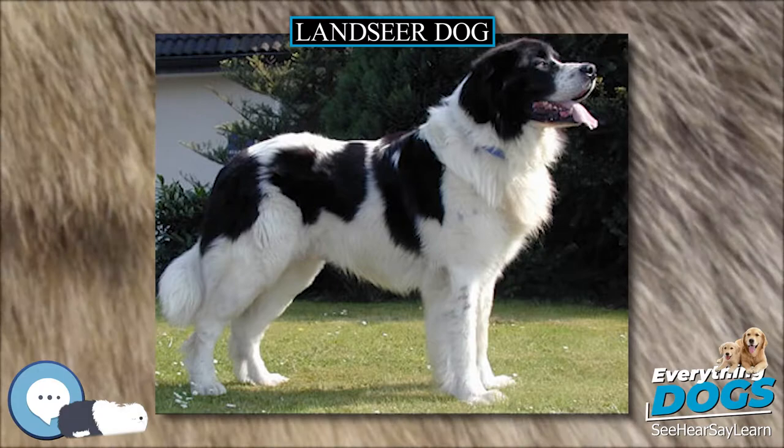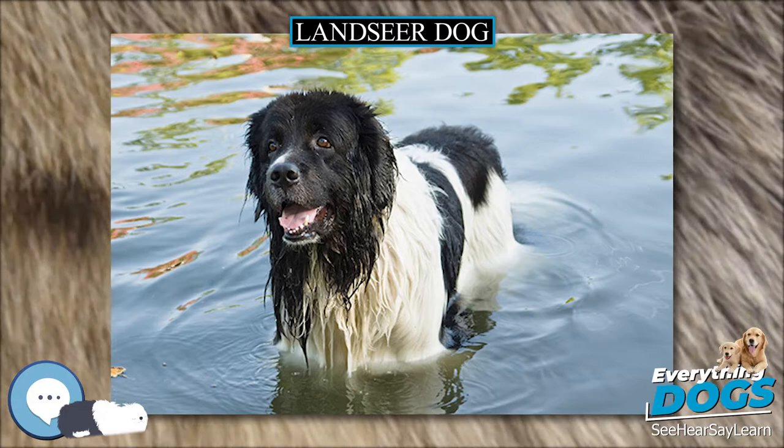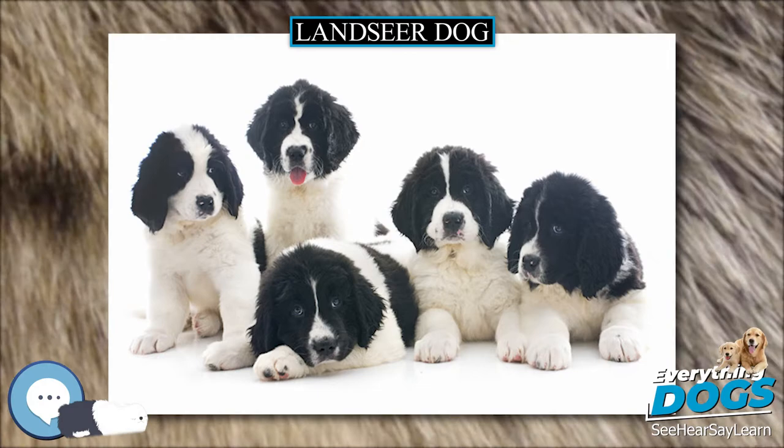In fact, the subject matter of many of Sir Edwin's paintings focused on these dogs. The dog portrayed in one of the most famous paintings is believed to have saved more than 20 people from drowning. It was therefore adopted as a member of the Humane Society.